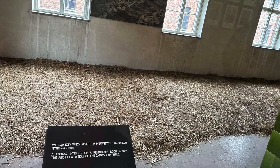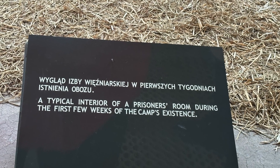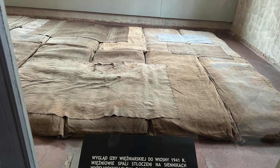The prisoners were kept in simple barracks without windows, not protected from heat or cold. In the first weeks of the camp's existence, the prisoners' room looked like this.